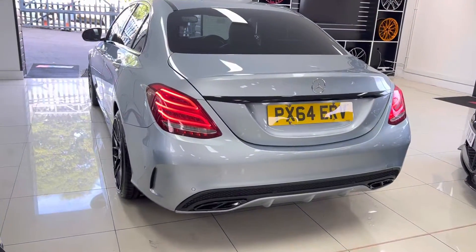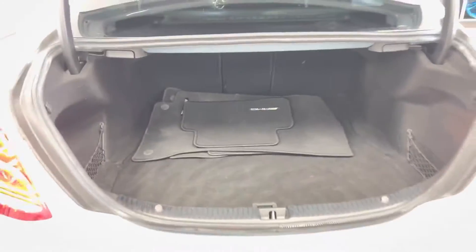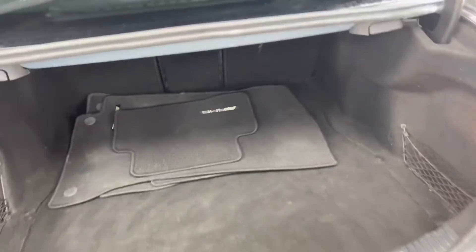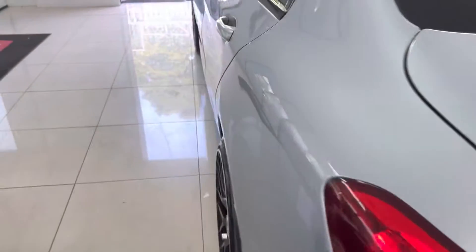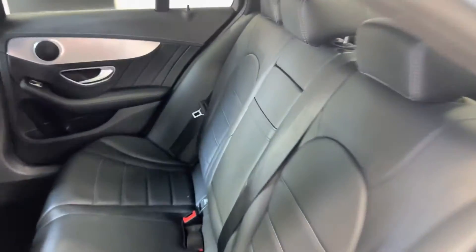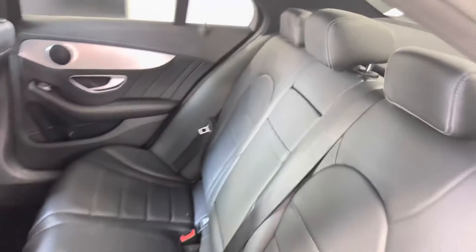Again, very nice and neat and tidy. One of the great things about the C-Class saloon is the very impressive boot size. You also have split-folding seats and AMG Line boot mats in there. Taking a quick look inside, you'll see a full black leather interior, fully ISOFIX-ready in the back.